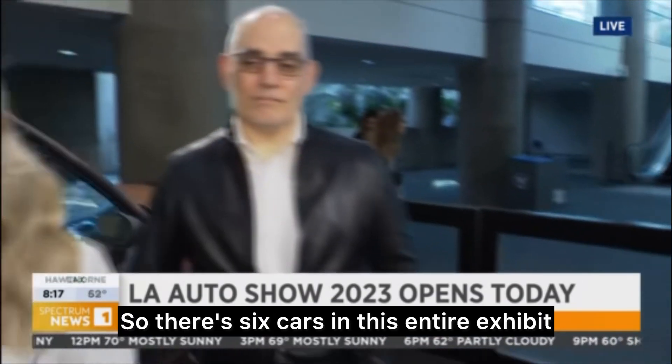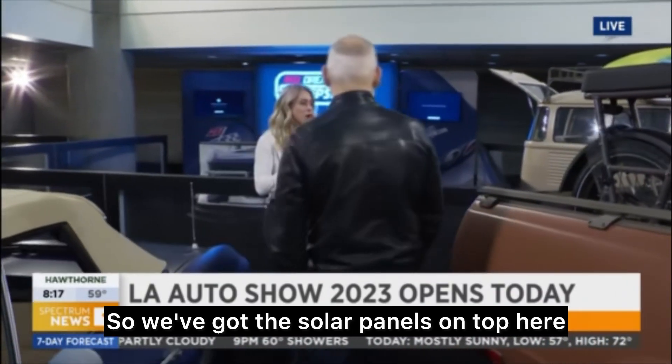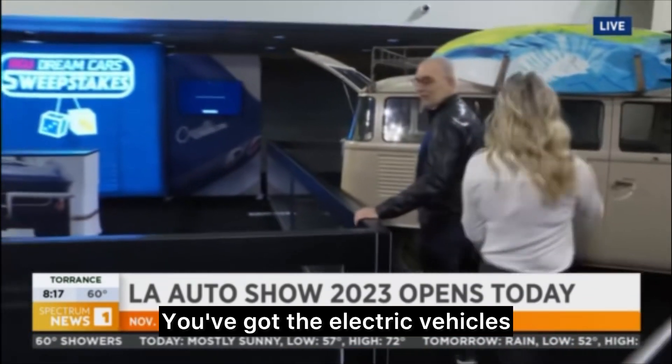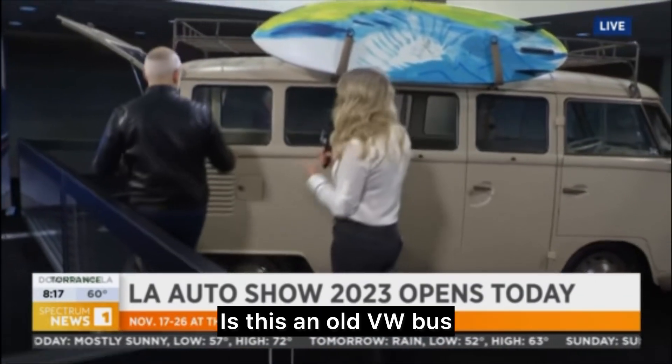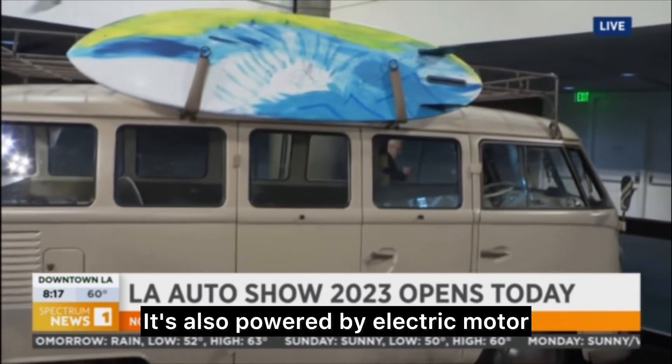So there's six cars in this entire exhibit. Obviously you saw my favorite here, the Corvette. We've got the solar panels on top here, you've got the electric vehicles. And then look at this — we've got a 1972 VW bus. It's also powered by an electric motor.